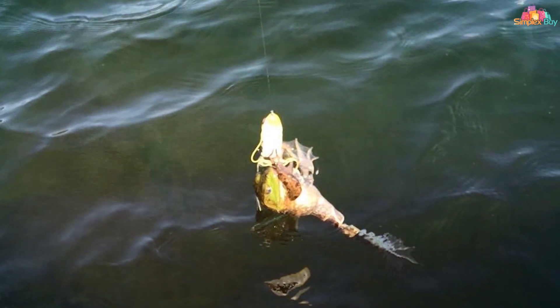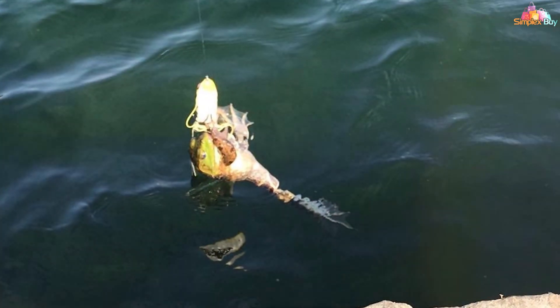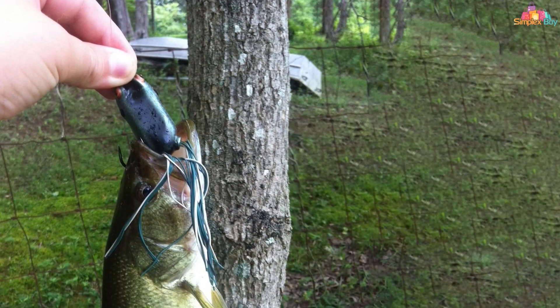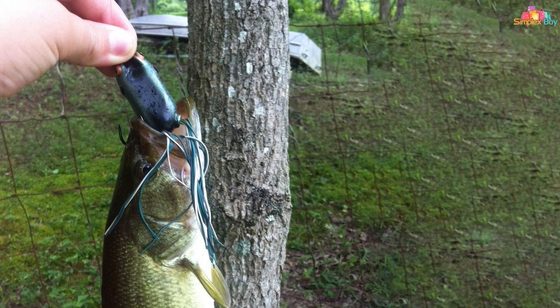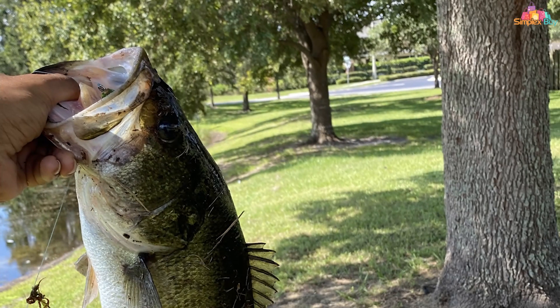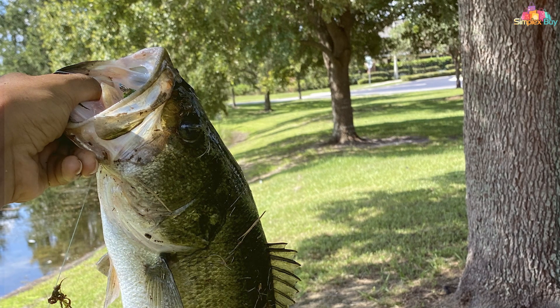Whether you're fishing in dense lily pads, submerged vegetation, or open water, the Boya Pat Crasher excels in all scenarios. It's a versatile and dependable choice for bass enthusiasts of all skill levels. Elevate your bass fishing game with the Pat Crasher and experience the thrill of landing the big one.